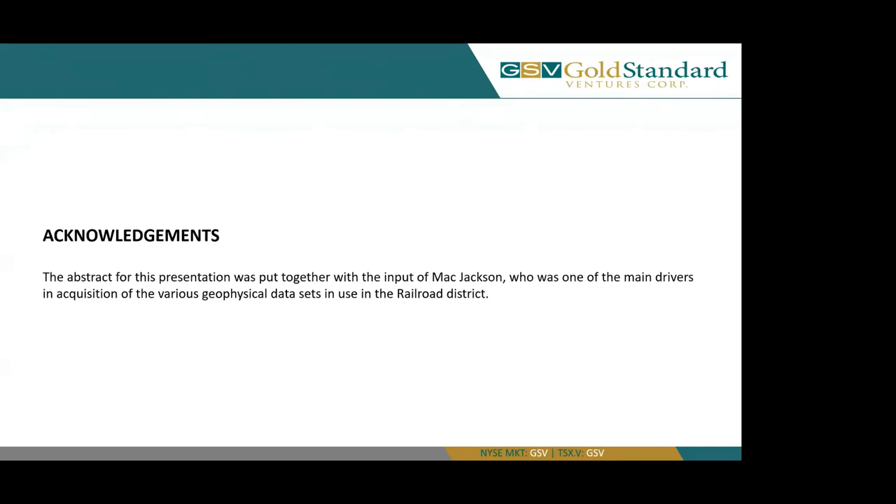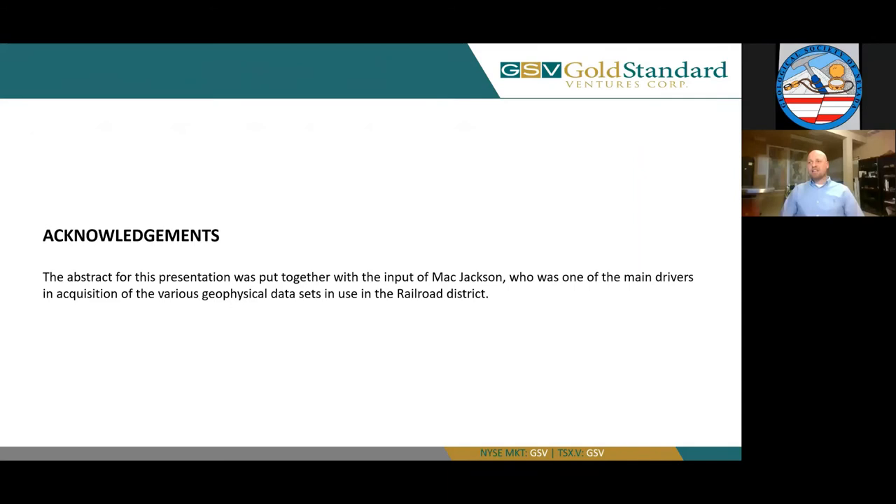Last but not least, the abstract for this presentation was put together with the input of Mack Jackson, who is one of the main drivers in acquisition of the various geophysical data sets in use in the Railroad District. This was a project that Mack originally started and I've had the honor to take over. This is my first presentation since school, so quite exciting and quite nerve-wracking. Thank you for the head start on this, Mack.